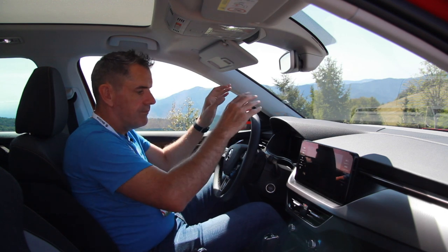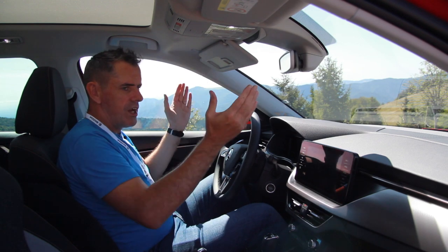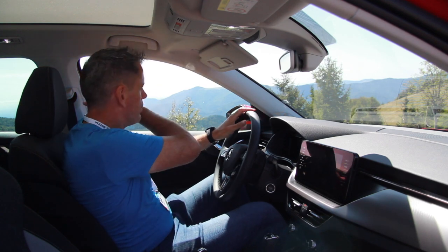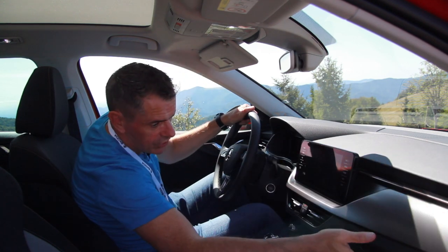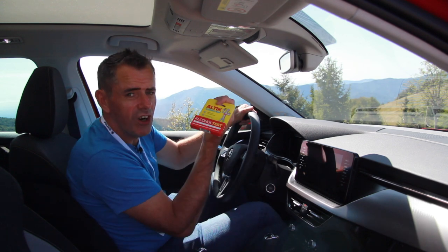Moving across, the steering and seating position is actually really good. You're very upright and able to have a panoramic view around you on all windows. They've put a little three-quarter window back there as well to make sure you can see everything. This dashboard is lovely.